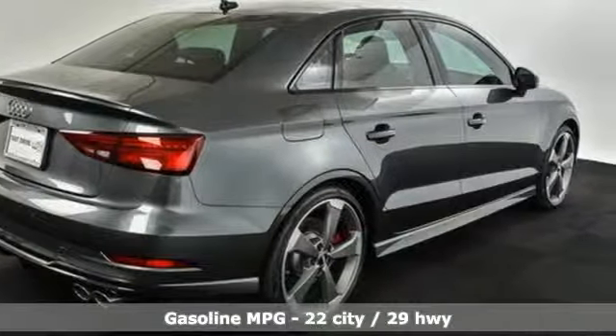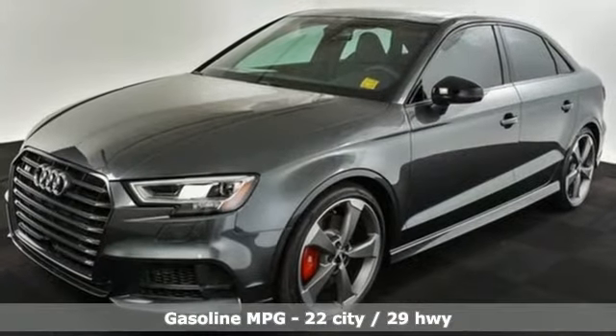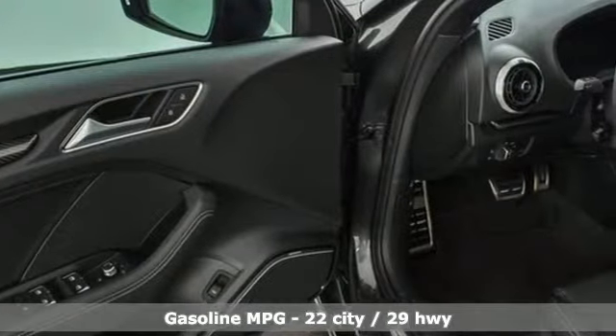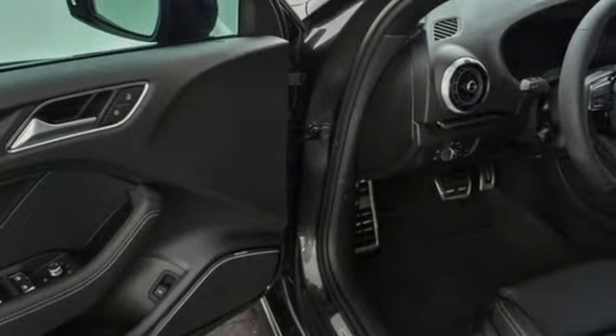Intercooled turbo inline four-cylinder engine, sport suspension, engine auto stop-start feature, power sliding and tilting sunroof, streaming audio.